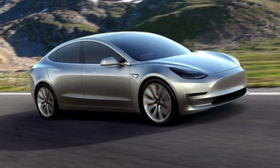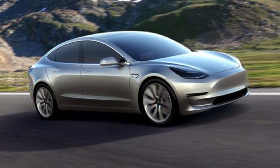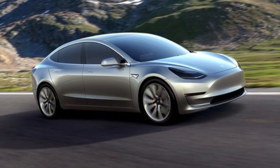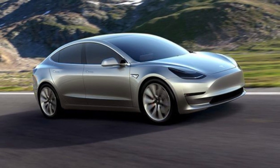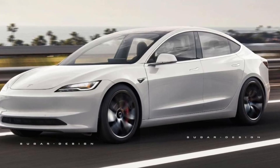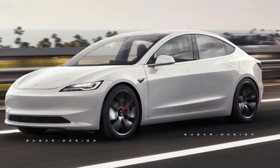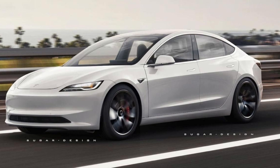On April 15, 2023, Tesla Scope tweeted that a fresh spy image was of a 2024 Model 3 Alpha prototype. According to Tesla Scope, the new Model 3 sports headlamps that resemble those on the Model S, a bumper with clean edges, and an improved air intake. The description and our image observations are consistent.